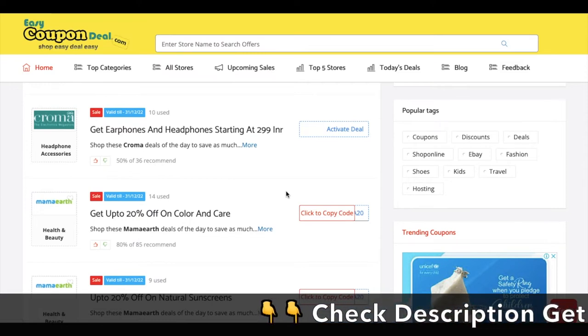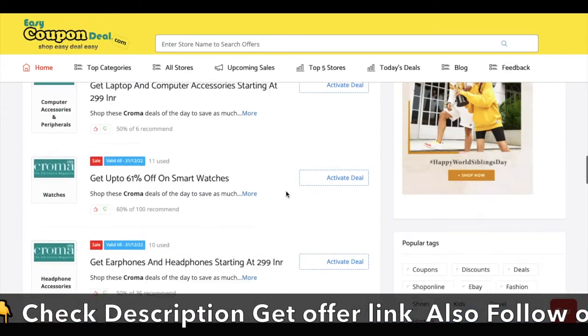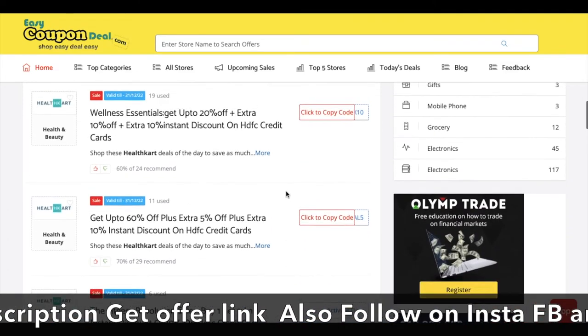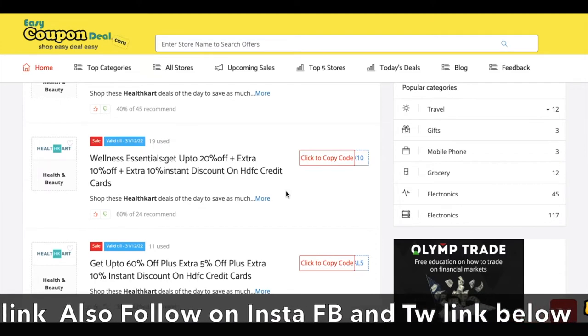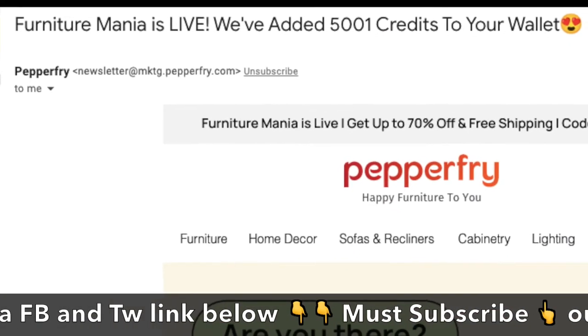I will talk about offers which include help card, chroma, and mamar. Most importantly, I am going to talk about the Paperfry sale. This is a good offer — you can get $5,001 credited to your account.